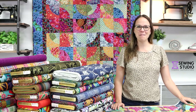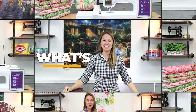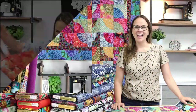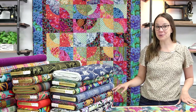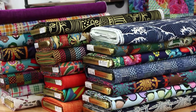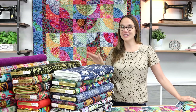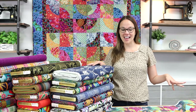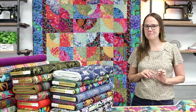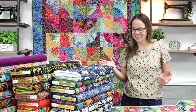Hi everyone, Kelsey here with another episode of Sew What's New. We have very exciting news to share — we are carrying Alexander Henry prints in store again. It's been a while since we've had them. They're really wild, really beautiful artistic prints, and a lot of them are very large scale. So we thought let's pull them all in the studio and show you what they look like, because sometimes a little picture on our website just doesn't do these beautiful fabrics justice. We've got quite a few here, and this is my first time looking at a lot of them as well.